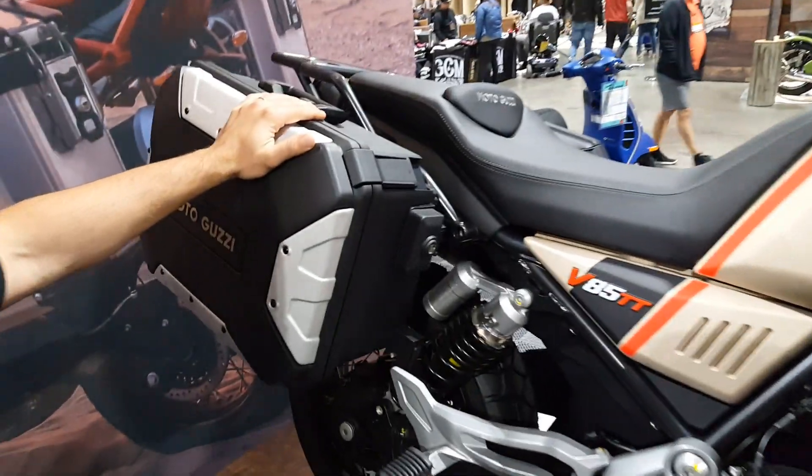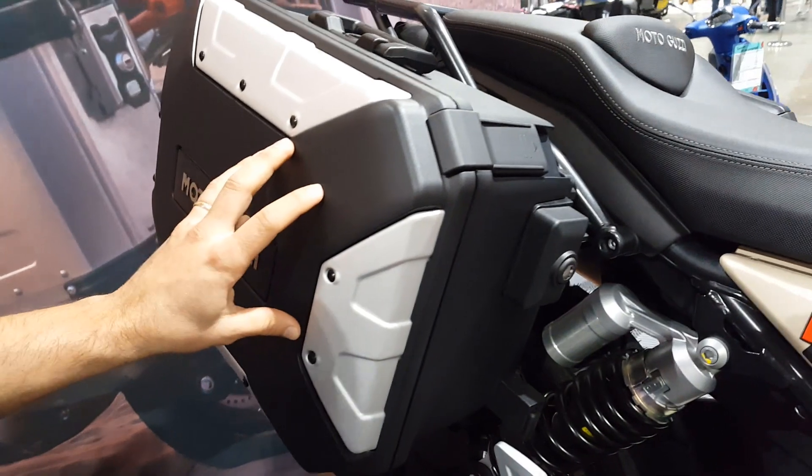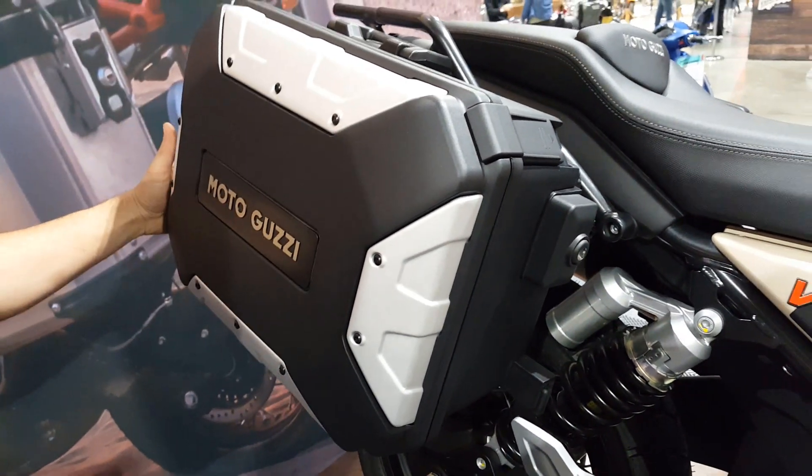And then the new touring bag system — these aluminum cover plastic bags can fit a full helmet into the side case.